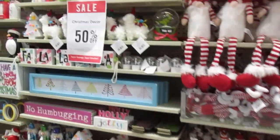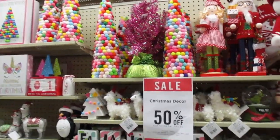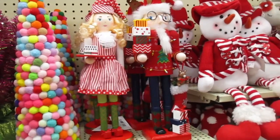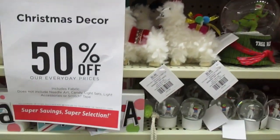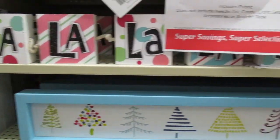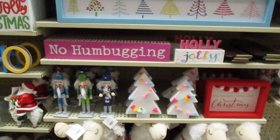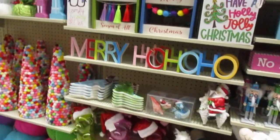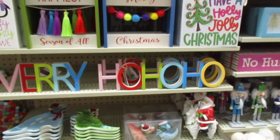Now we're switching to some very colorful items. Little llamas in colorful colors — no humbugging here. Maybe that's what I should title this video — Merry Ho Ho Ho!